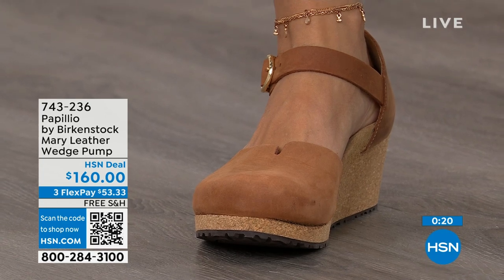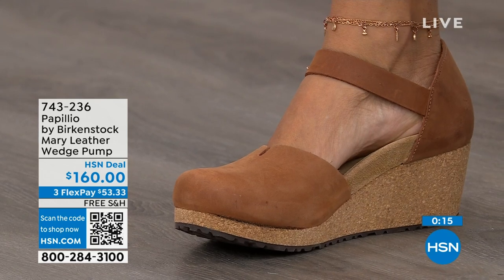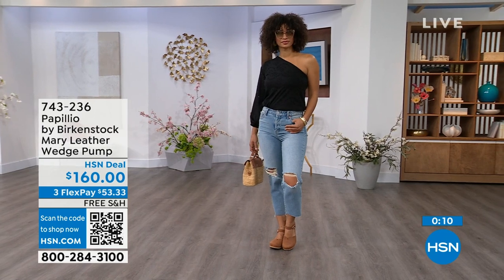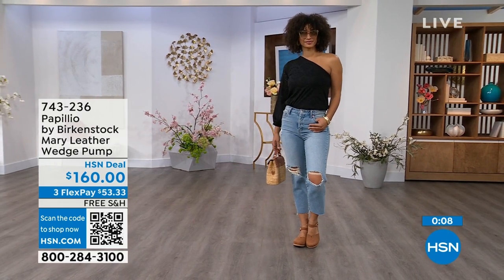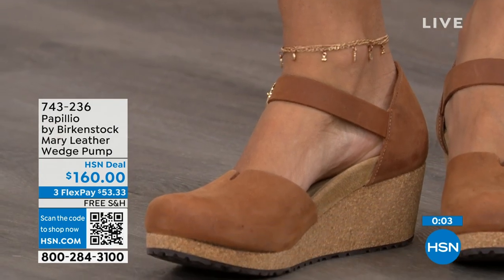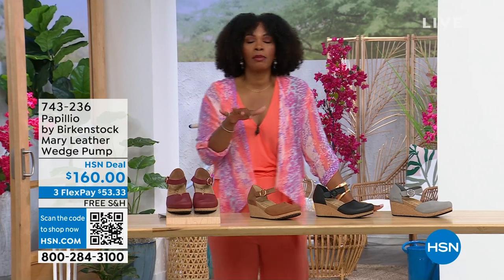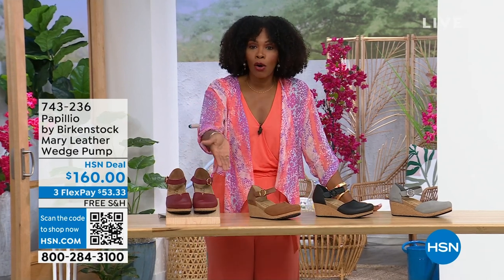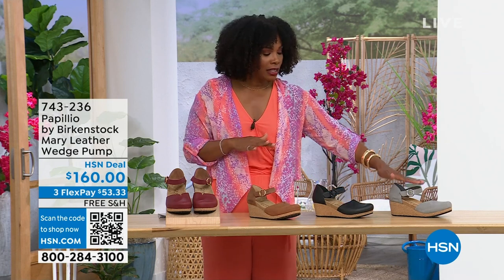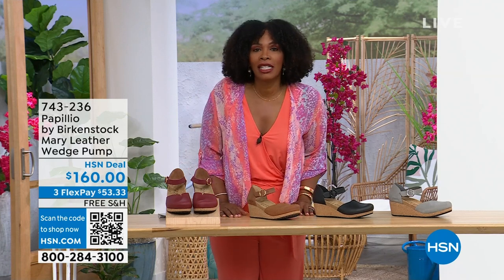This is great transitional footwear — we're still seeing some cold weather in the spring heading into summer, but this wedge is adorable on the foot. The flex pay is $53 and change in dove gray, black, cognac, or wine. Those are your choices. Item number 743-236.